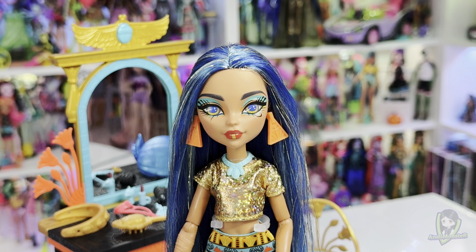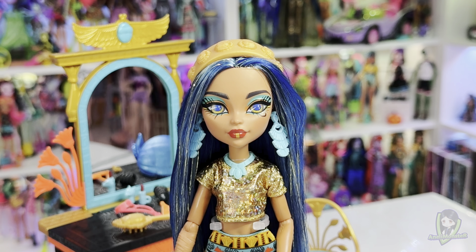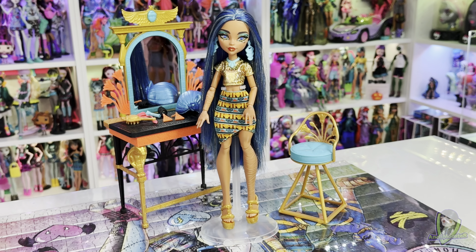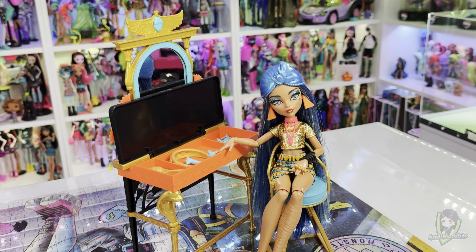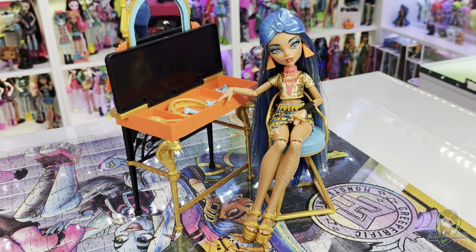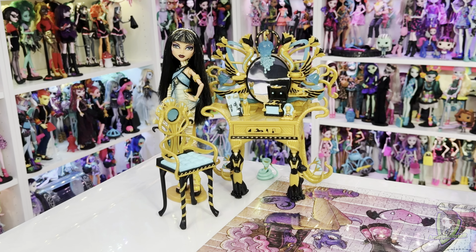The doll's look can be changed up with two different pairs of earrings, two necklaces, rings, and a wrist cuff in the form of a snake. She also comes with a gold headband and a blue turban. The Self-Scare Day vanity comes with a gold blue chair and a brush for her hair. The vanity drawer opens up to hold all her hair and beauty accessories, including her lipstick and the previously mentioned jewelry.